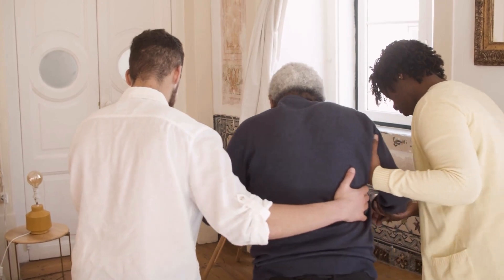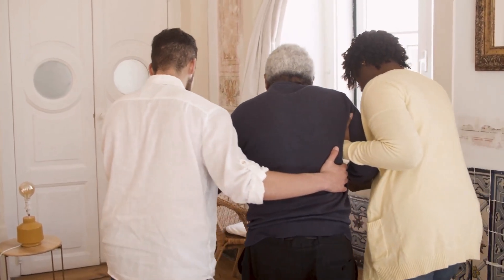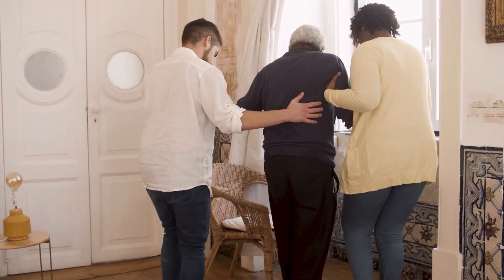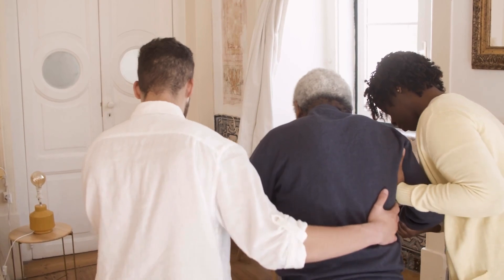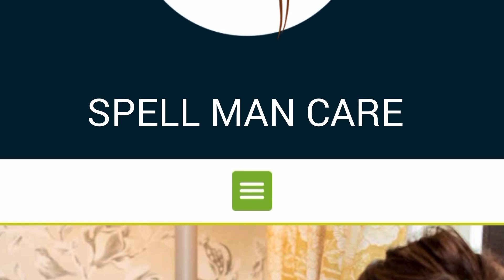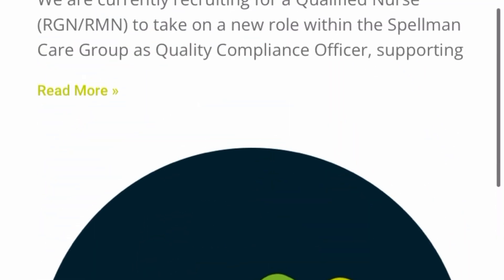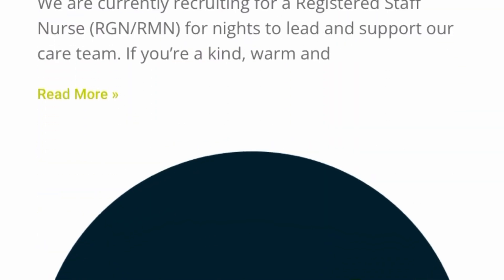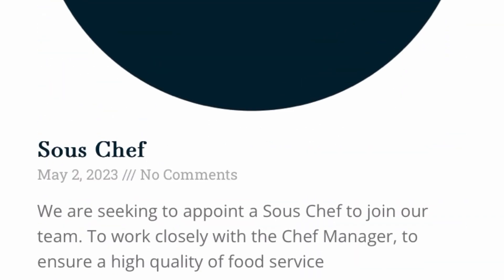Without wasting much of your time, let me take you through the three care companies in the UK that are actively recruiting for nurses, care assistants, chefs, and support workers. Stay tuned to the end of the video. We are on the first company's website — the name of the company is Spellman Care. This care company in the UK is hiring for different roles, including nurse, quality compliance officer, nurse unit manager, and chef.